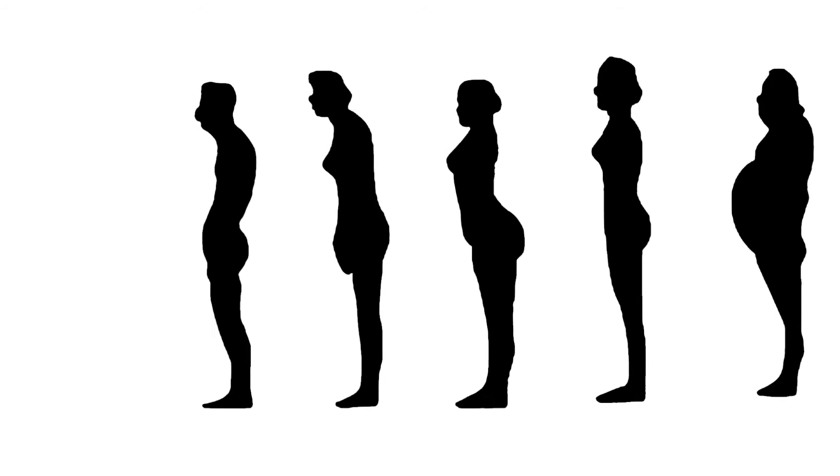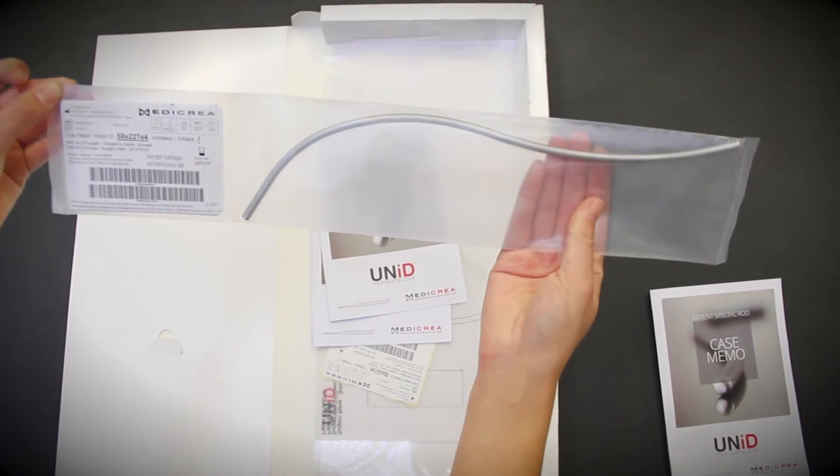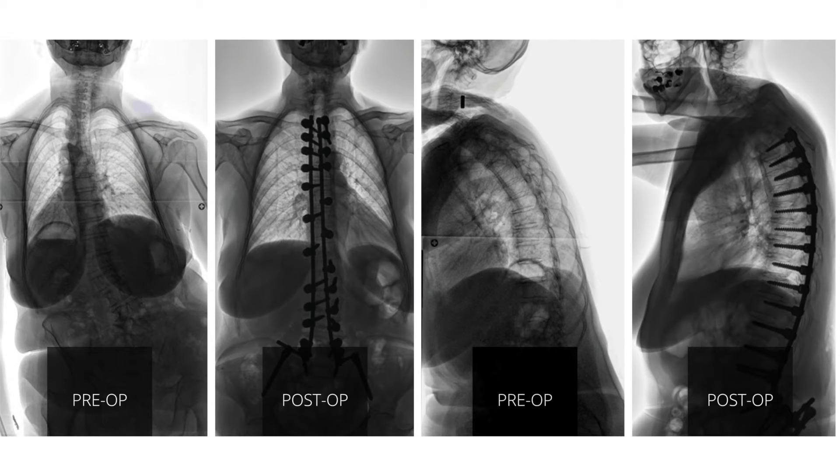You are unique, and your profile is unique to you. The groundbreaking Unit Rod by Metacrea gives us access to the most scientific data available and allows us to restore alignment specifically tailored to you with more accuracy.